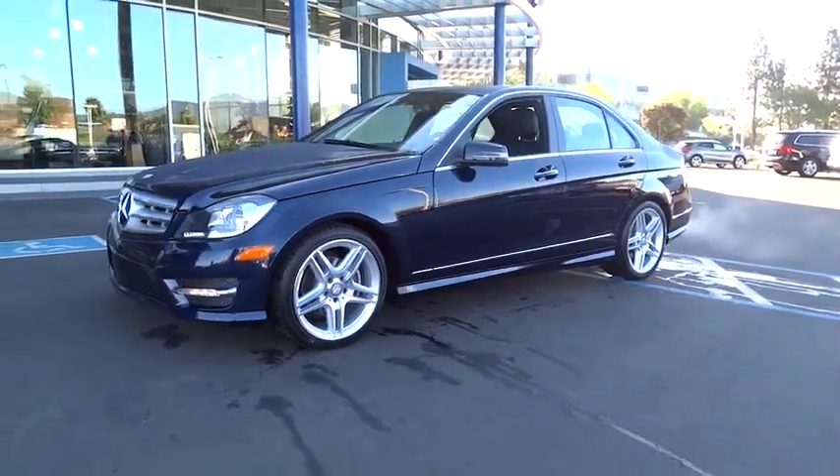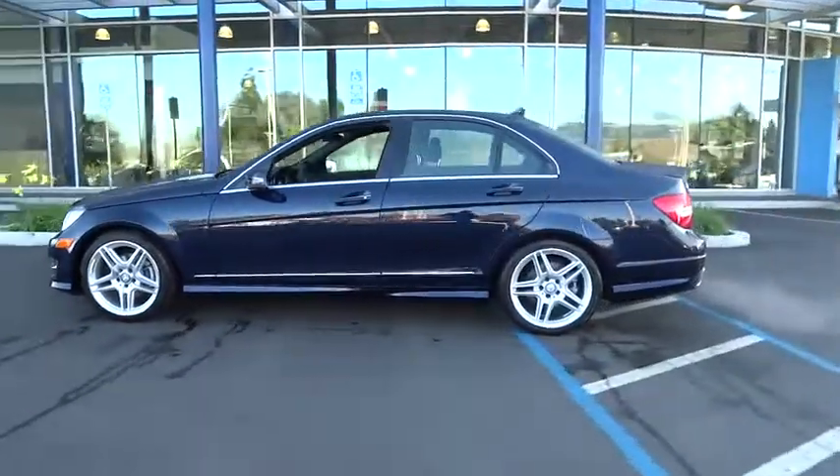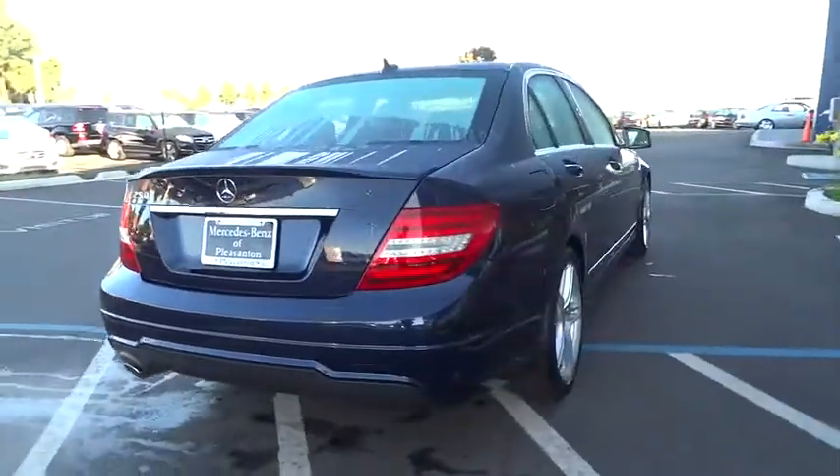The 2013 C-Class. Standing the test of time means never standing still. The C-Class is a stylish performer that embodies sophistication and intelligence. This vehicle has less than 25,000 miles.